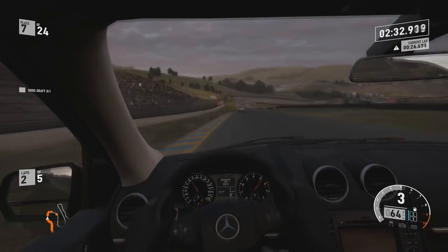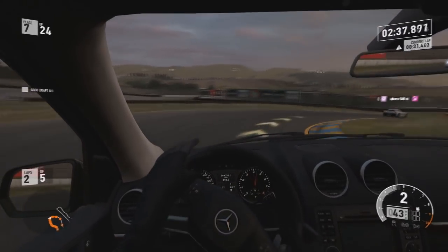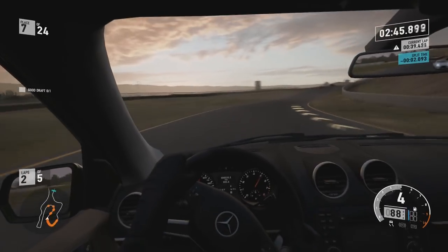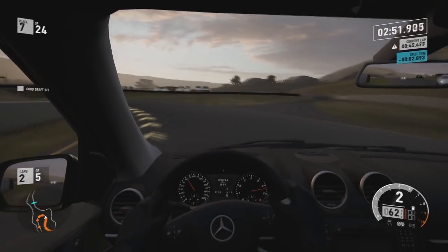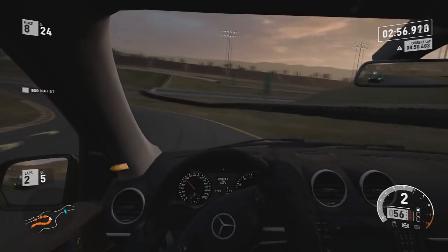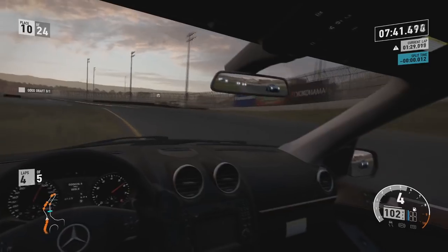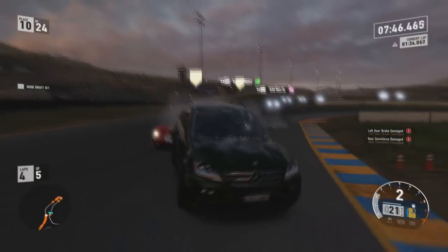So guys, that is the Forza Motorsport 7 Samsung QLED car pack, coming out on the 7th of November. Tell me in the comments if you guys are getting it and if you play Forza Motorsport 7. Please tell me down below in the comments if you're getting this car pack because I'm curious. Leave a like if you did enjoy this, subscribe if you're new around here. 150 likes would be brilliant if we could hit that. Thank you, subscribe if you're new, and I'll catch you guys later — peace out.